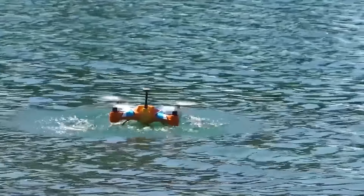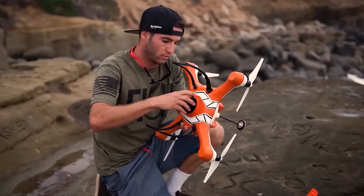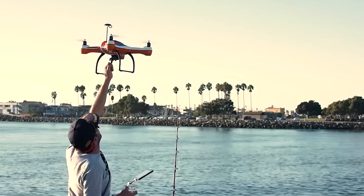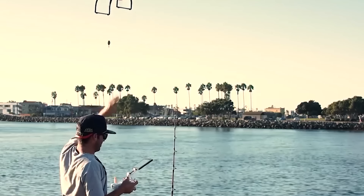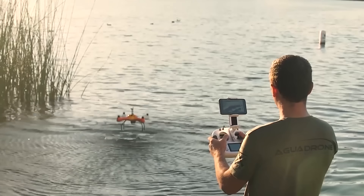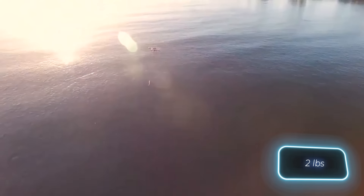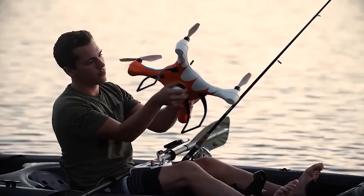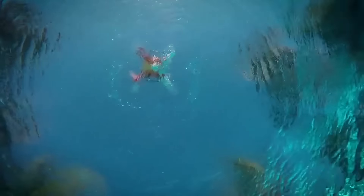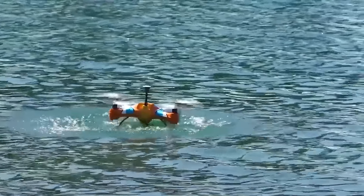We've shown you military drones, delivery drones, rescue drones, and more, but fishermen have been left out — so it's time to check out the Agua drone. It can easily land on water and fly up again, thanks to its watertight casing which can even withstand salt water. Finding fish at depths of up to 40 meters is not a problem; the drone comes with sonar that transmits data via Wi-Fi up to 90 meters.